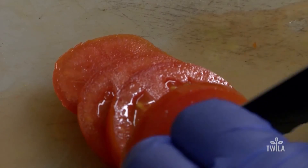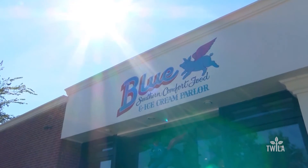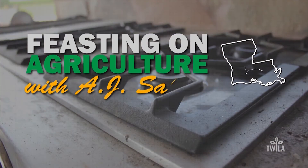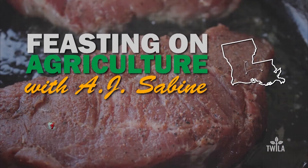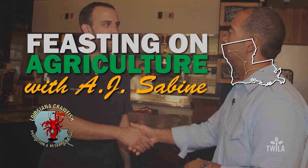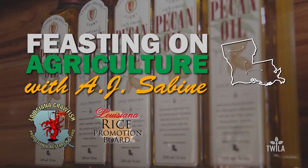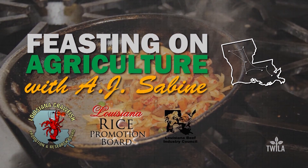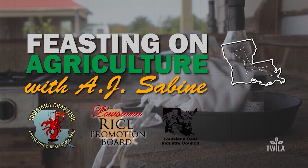Feasting on Agriculture with AJ Sabine was brought to you by the Louisiana Crawfish Promotion and Research Board — Louisiana crawfish, ask before you eat. By the Louisiana Rice Promotion Board — think rice. And by the Louisiana Beef Industry Council — beef, it's what's for dinner.